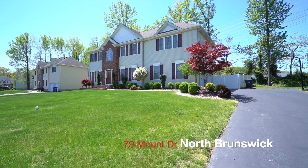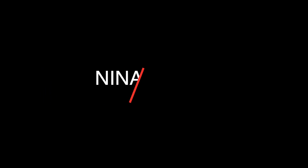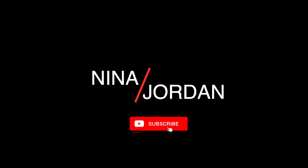So again, 79 Mount Drive in North Brunswick. If you want to see more videos like this, do not hesitate — click that subscribe button and also that notification bell so you know when I'm going to drop my next video. Take care, guys!